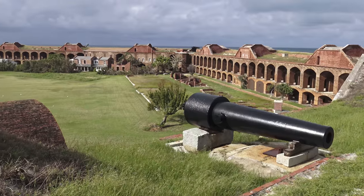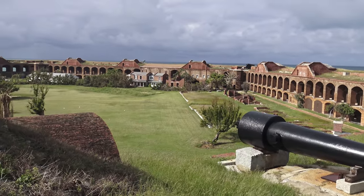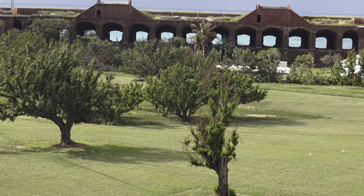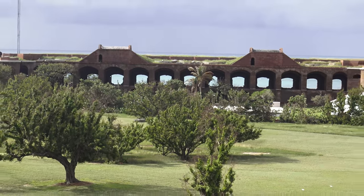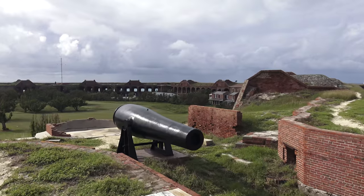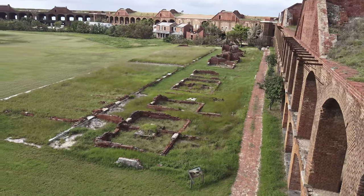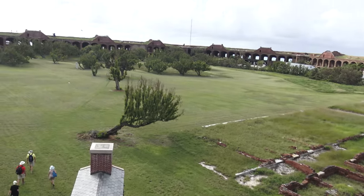Here's a rare 10-inch Parrot rifle. And by the way, one of the reasons this fort is preserved so well is because it has never actually seen any real battle. Here's a 15-inch Rodman. And that's what's left of the officers' quarters. And the furnace.